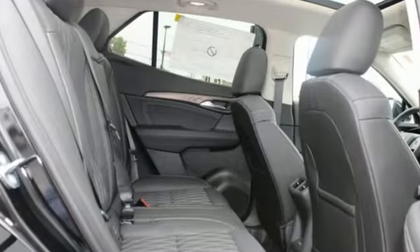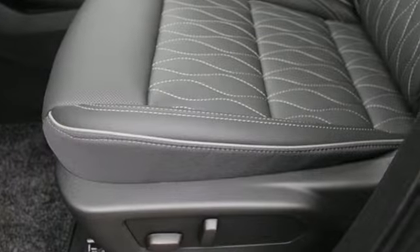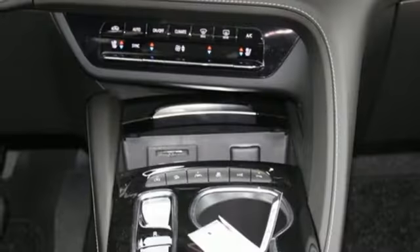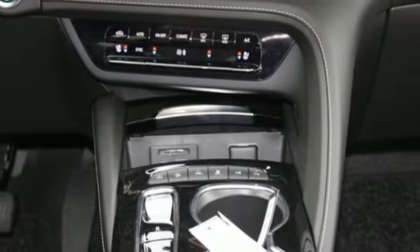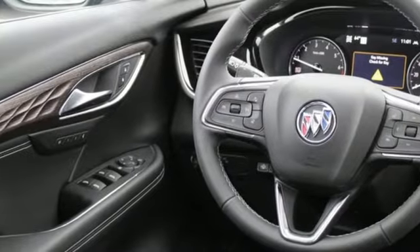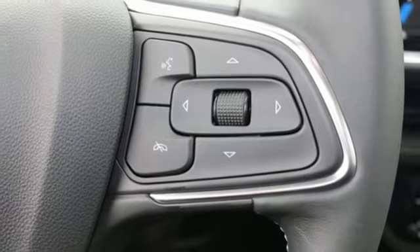Intercooled turbo inline four-cylinder engine. Dual zone climate control. Integrated navigation system with voice activation. Auto dimming rear view mirror. Heated steering wheel. Wi-Fi hotspot. Streaming audio. Hands-free lift gate. Memory exterior door mirror settings. And heated and ventilated leather bucket seats.